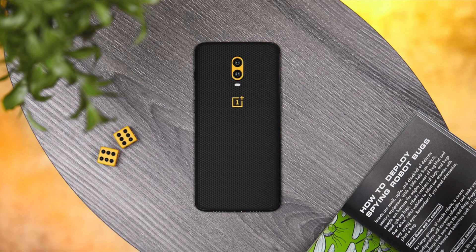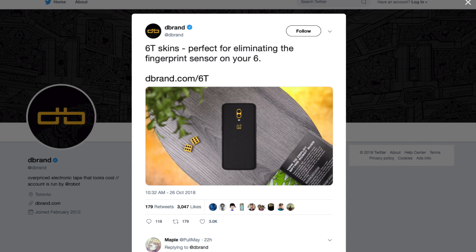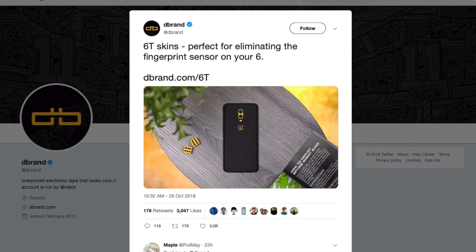Even though the OnePlus 6T isn't out yet, the company is already offering customizable kits for the handset ahead of the official launch. I'm talking about dbrand — here is their tweet showing the OnePlus 6T back. They said: '6T skins — perfect for eliminating the fingerprint sensor on your 6T.'